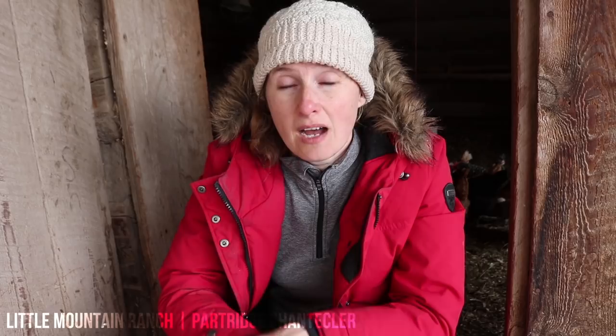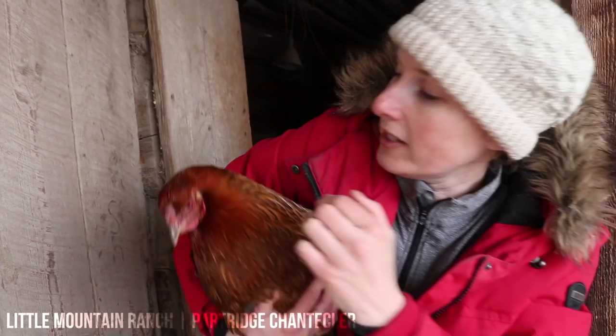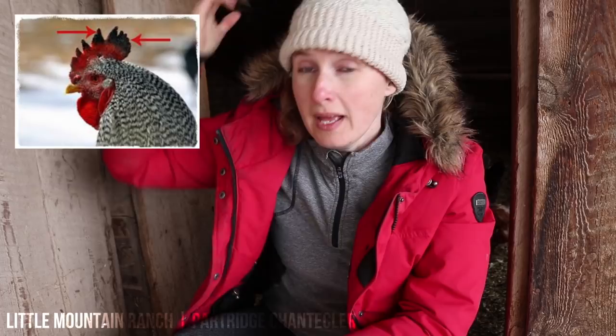One of the things I love about the Partridge Chantecler is that it has something called a cushion comb. The cushion comb is really flat to the top of the head, and they also don't have large wattles — those pieces of skin that hang down below. The wattles on a Partridge Chantecler are very close up to their skin, as is the comb on the top of their head. The benefit of that in a northern climate is that they are not prone to frostbite in the wintertime, whereas chickens with a larger comb can get frostbite across the top of their comb.